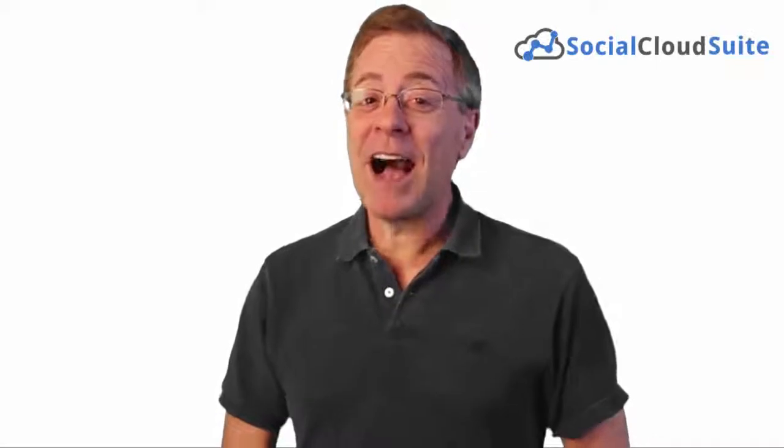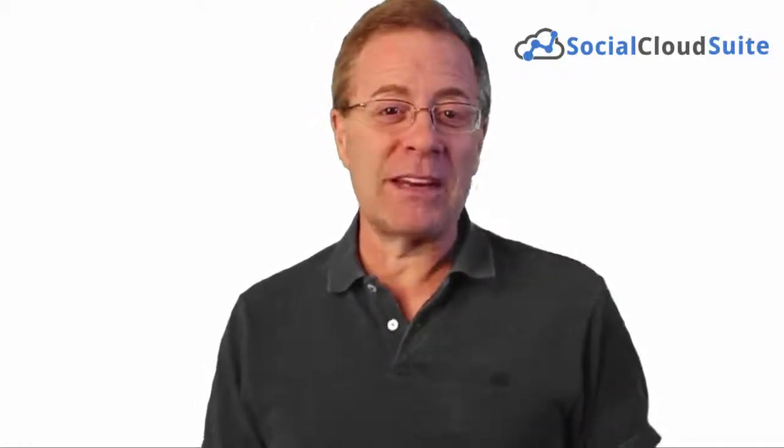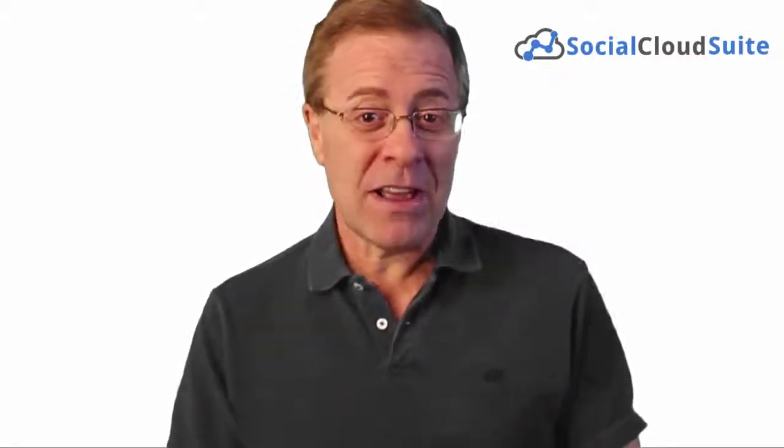I'm about to make a bold claim. Hi, it's Todd Gross, and in the next few minutes I'm going to demonstrate why Social Cloud Suite is the most powerful software that Facebook has ever seen. With Social Cloud Suite, you'll learn to leverage a massive loophole we uncovered that enables anyone to post affiliate offers, advertisements, opt-in forms, or online marketing campaigns of any kind on top of any website, literally making money from content we didn't even have to create ourselves.